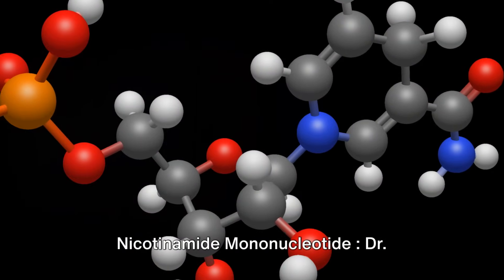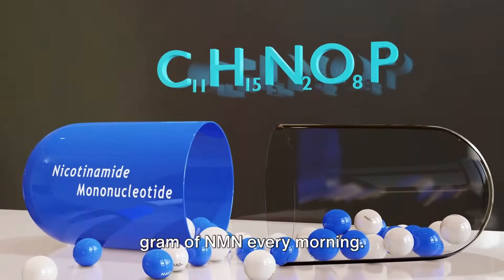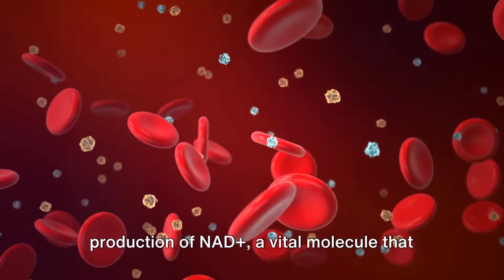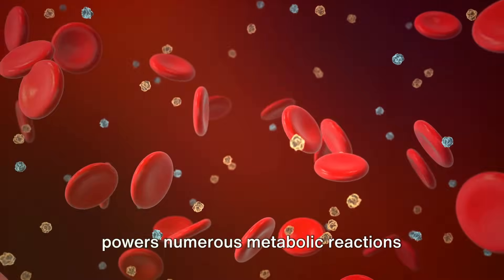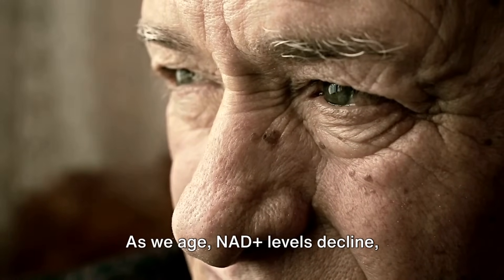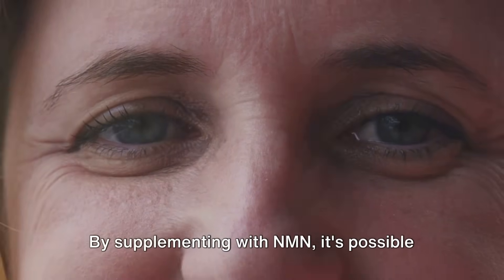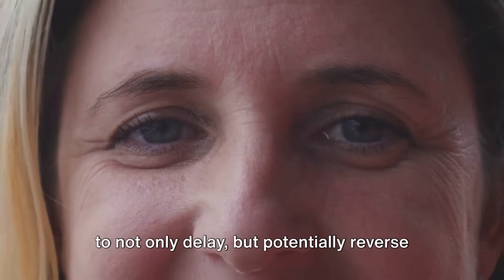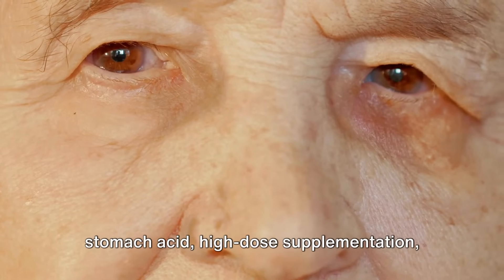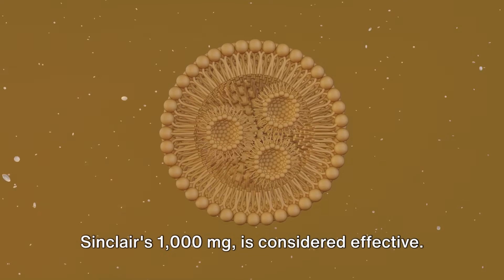Number one: nicotinamide mononucleotide, NMN. Dr. Sinclair's own daily intake is one gram of NMN every morning. NMN plays a pivotal role in enhancing the production of NAD+, a vital molecule that powers numerous metabolic reactions essential for survival. As we age, NAD+ levels decline, potentially leading to aging-related dysfunctions and diseases. By supplementing with NMN, it's possible to not only delay but potentially reverse certain aging aspects. High-dose supplementation like Dr. Sinclair's 1,000 milligrams is considered effective given that NMN can be degraded by stomach acid.